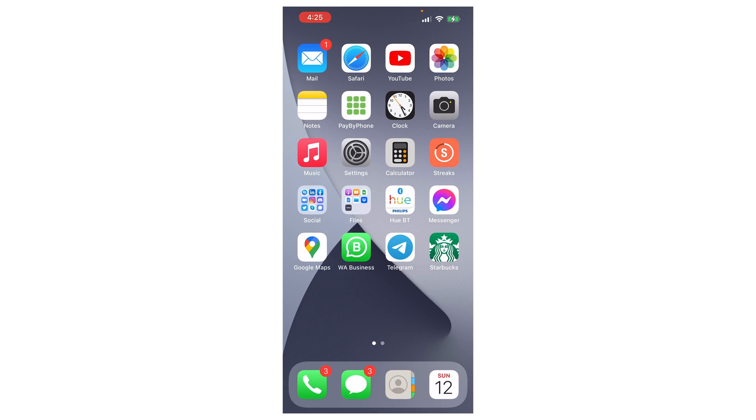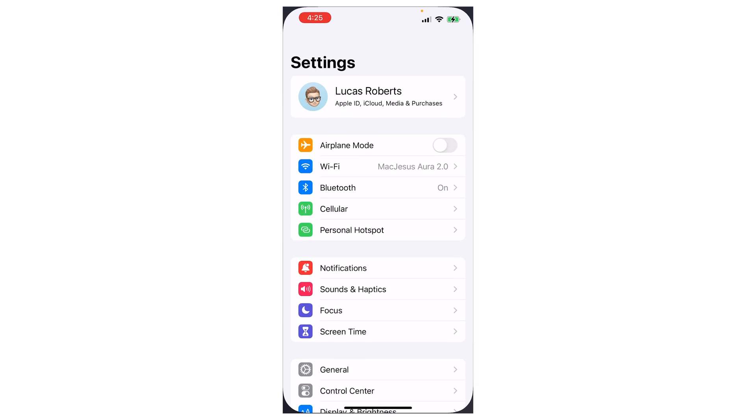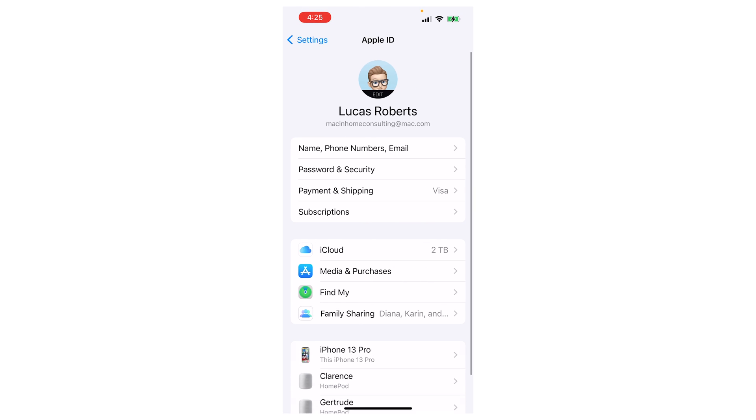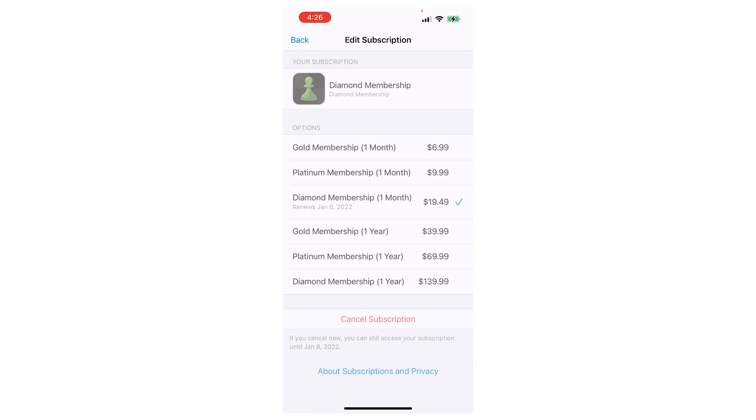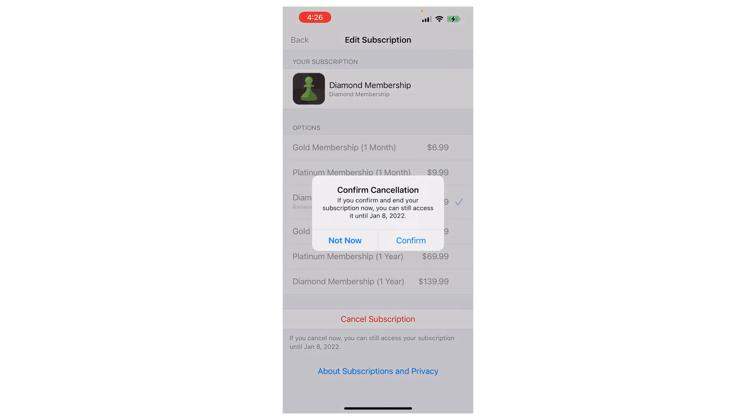Luckily with the iPhone, for subscriptions that you got in the App Store or the Apple Store, they make it very easy. You just grab your phone and you go into Settings, tap your name at the top, and then go into Subscriptions. Whatever you don't need in here, just tap on it and then tap on Cancel down at the bottom.